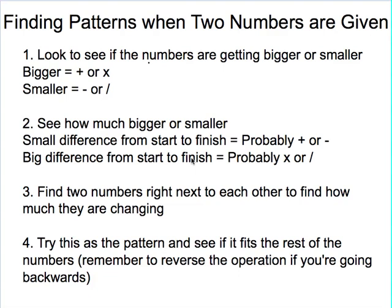To see if the numbers are getting bigger or smaller — if the numbers are getting bigger, chances are good you're either adding or multiplying. Now if the numbers are getting smaller, you're probably subtracting or dividing. Next you want to see how much they're getting bigger or smaller. Look at the first number you know and the last number you know. If there's only a relatively small difference from start to finish, you're probably just adding or subtracting. But if it's a big difference, like going from 2 to 200, then you're probably going to be multiplying or dividing.